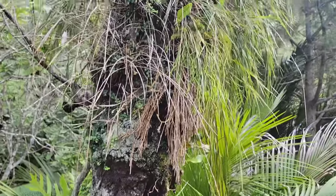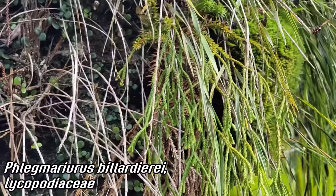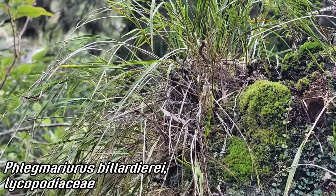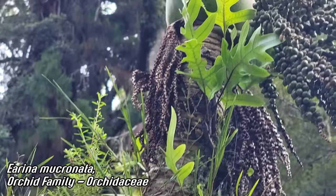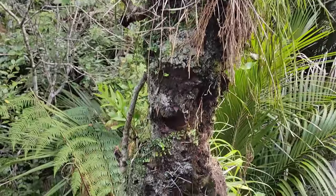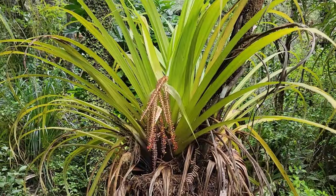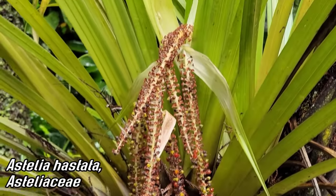Look at the lycophytes — you've got a Huperzia, now I believe in Phlegmariurus — that dangling lycophyte. And of course you've got that Earina orchid right there, looking like a grass just popping off. Looks like a Microsorum up top, that fern. Epiphytes on everything. Astelia is a very species-rich genus in the order Asparagales, in its own family Asteliaceae. Here's an epiphytic one — looks like Astelia hastata.